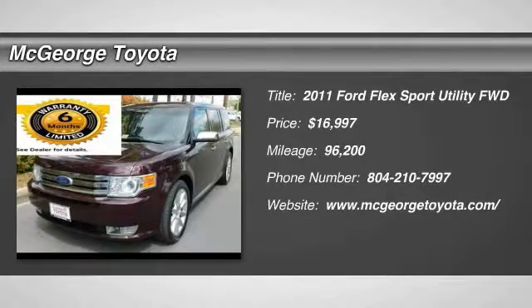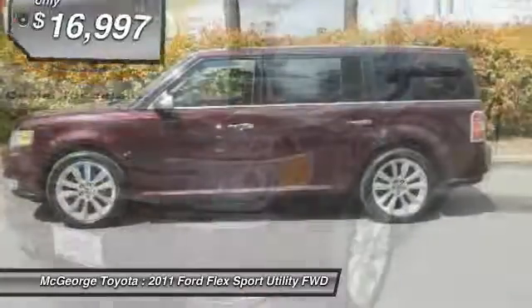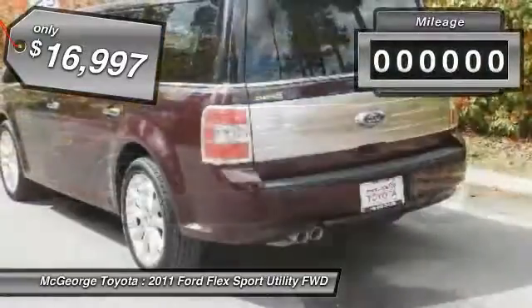The 2011 Flex. Flex isn't just exciting to look at, it's exciting to drive. It hunkers down, puts a limit on lean, and is priced below $20,000.